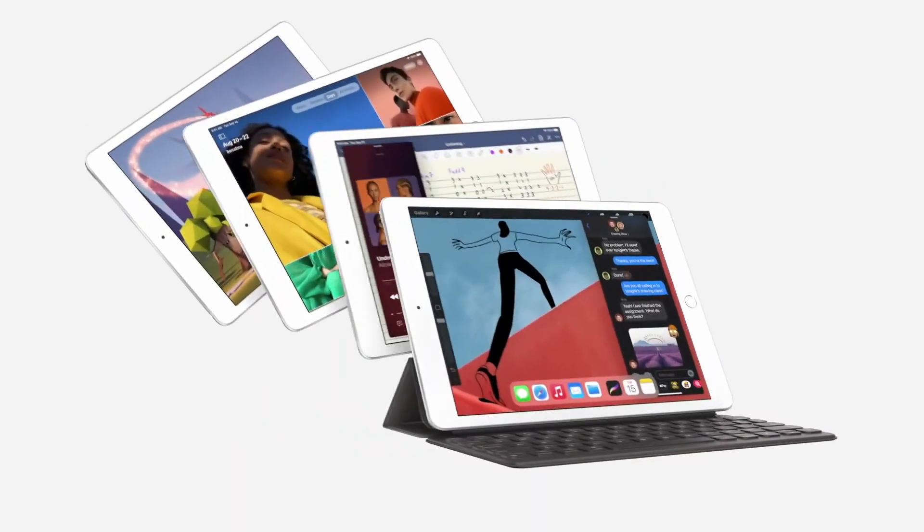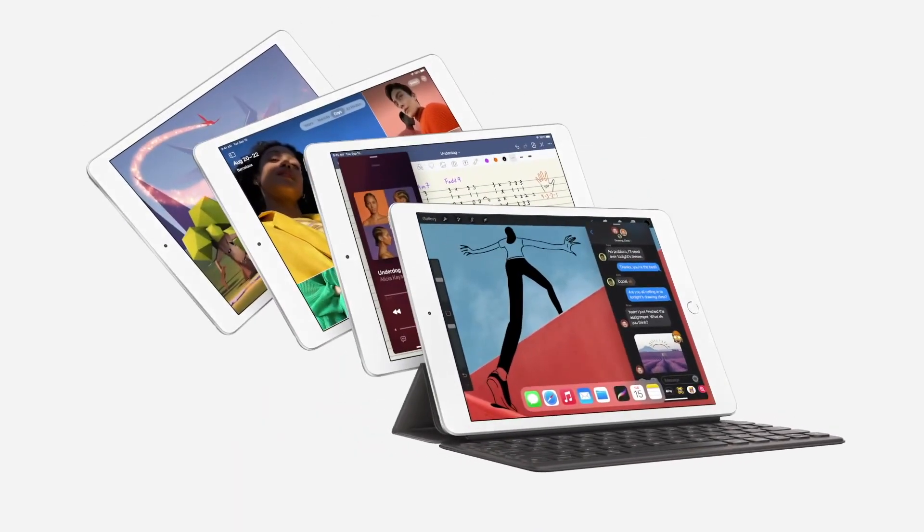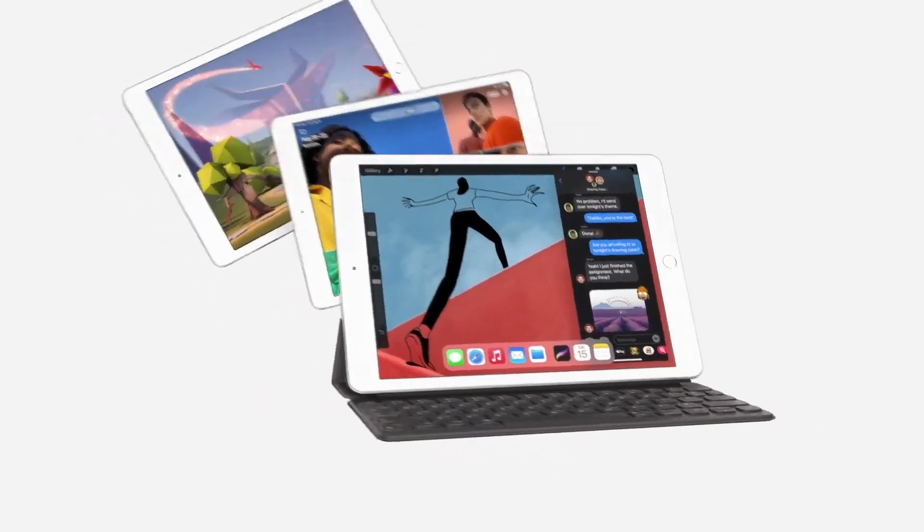Good morning and welcome. The new iPad 8th generation is more capable than ever, and it starts with the A12 Bionic.